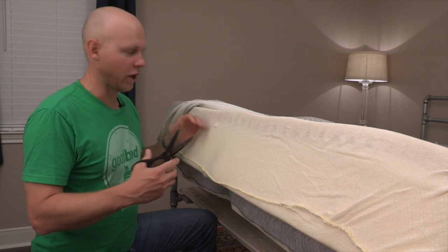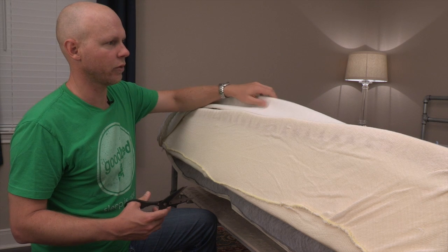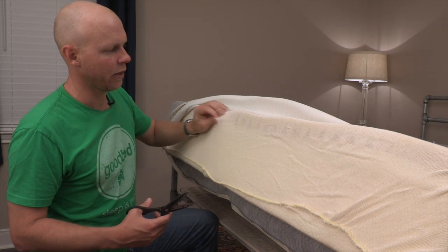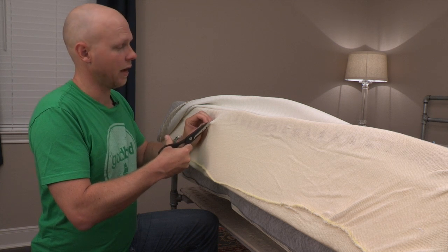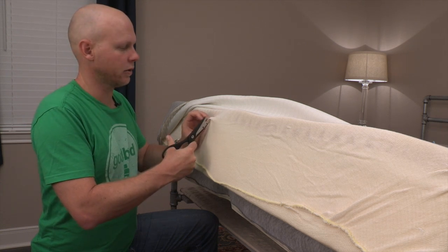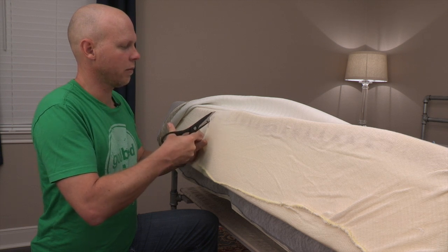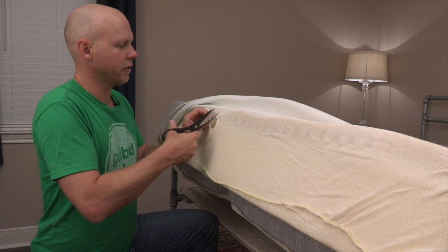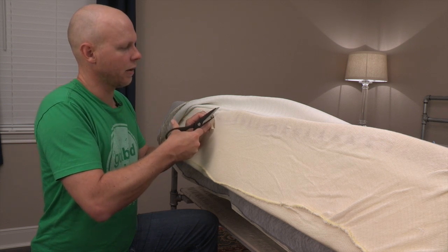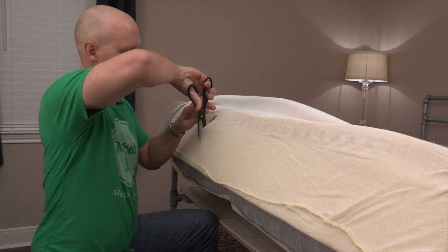What we're going to do here is just cut this thing open. What you see here — we've already peeled back the cover, which actually zips right off. This here is a fire sock, so we're going to cut through this. We obviously do not recommend that you do this yourself at home, because this would be a health risk in terms of the fire safety aspect, but also I'm sure it would invalidate your warranty. So we're doing it for you.